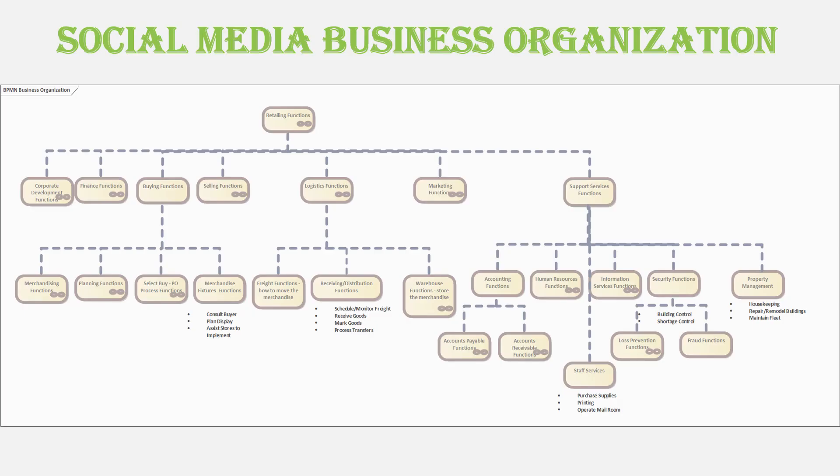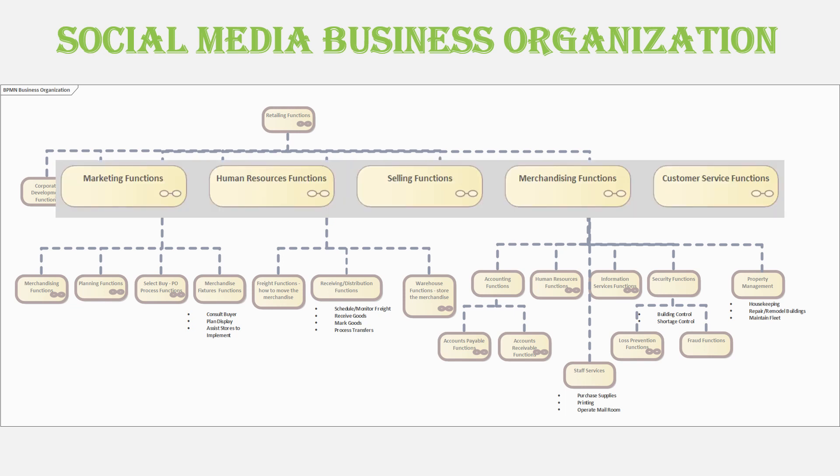So now we go to the next leg — the associates who actually do the work to accomplish that capability. In the case of social media, the marketing, human resources, selling, merchandising, and customer service functions carry the primary lead.